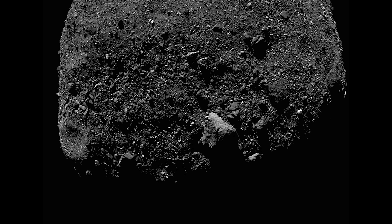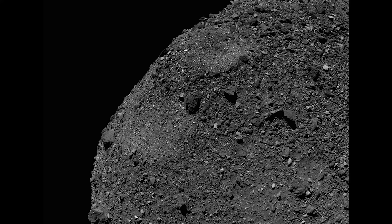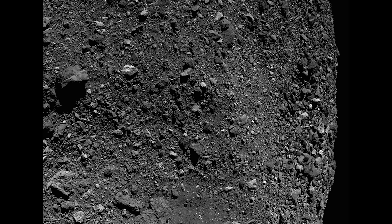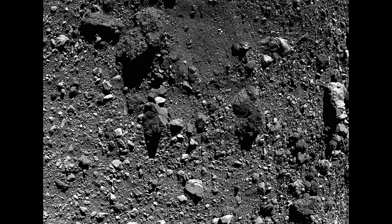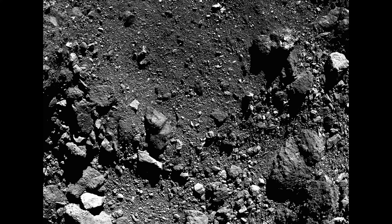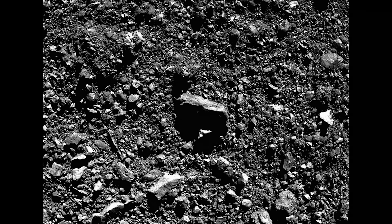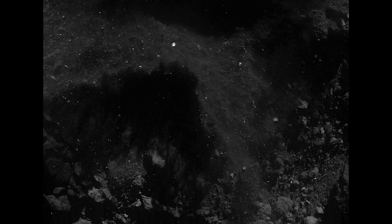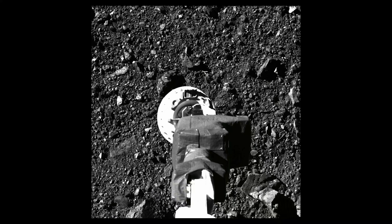Approximately 200 million miles away from Earth, the spacecraft performed a series of burns to navigate itself to the rocky surface. At 6:08 PM Eastern on October 20, 2020, OSIRIS-REx successfully tagged sample site Nightingale within one meter of its targeted location. The onboard cameras captured incredible footage of the touch-and-go sample acquisition mechanism, TAGSAM, contacting the surface.